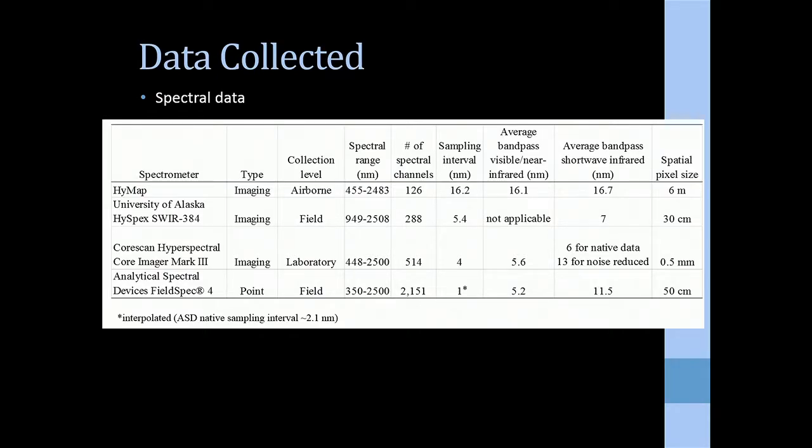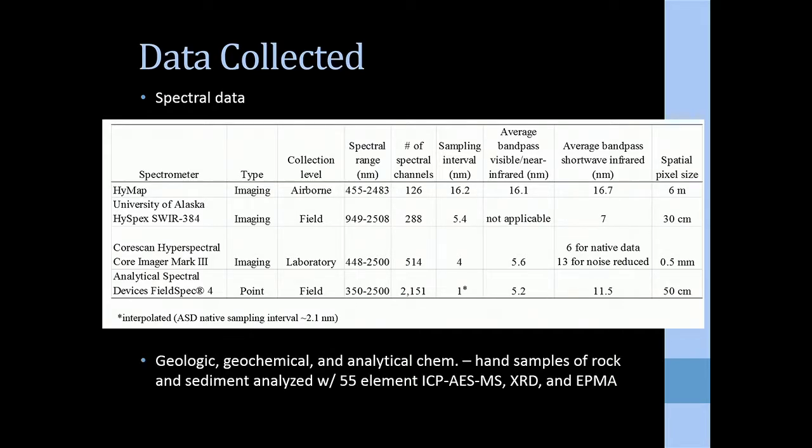The data we collected spanned a whole range of spatial scales from six-meter pixels down to half-millimeter pixels. The spectral characteristics also ranged widely, from 16-nanometer sampling interval and bandpass — relatively coarse — compared to finer sampling with something like an ASD at one-nanometer sampling interval and about five-nanometer bandpass in the visible near-infrared. We had to account for all these changes in spectrometer characteristics.